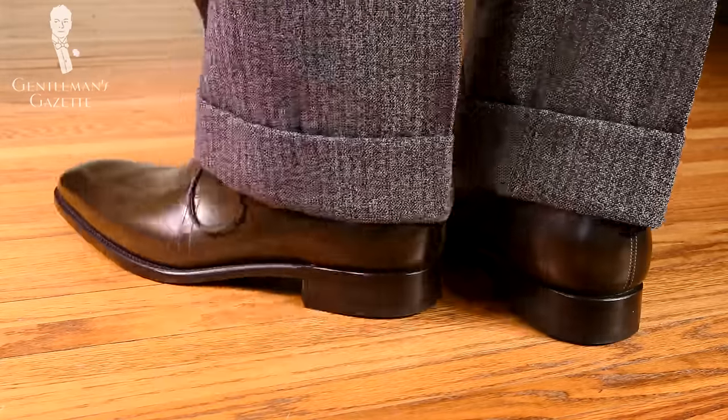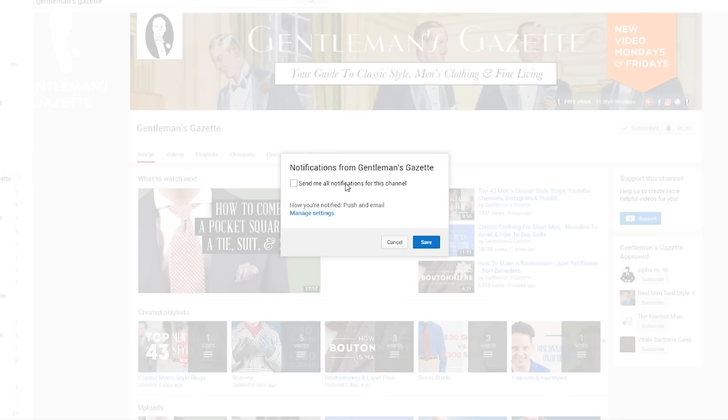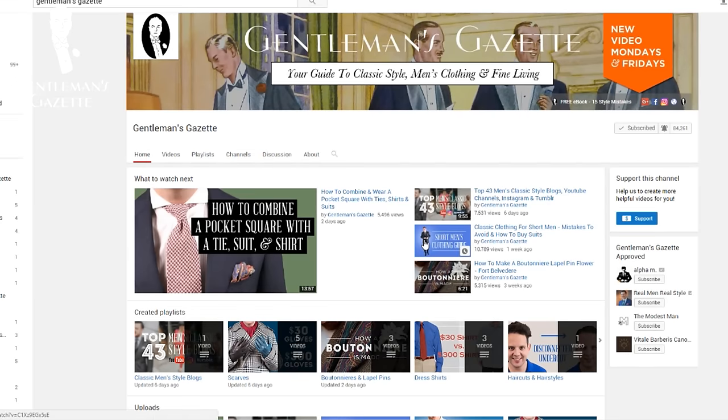It simply looks a lot more stylish. If you enjoyed this video, please check out our other videos about the intricacies of bespoke clothing, suits, shoes, and anything else a gentleman may want to know. You can also subscribe to our channel, and if you do, make sure to hit that little bell so you get push notifications whenever we have a new video.